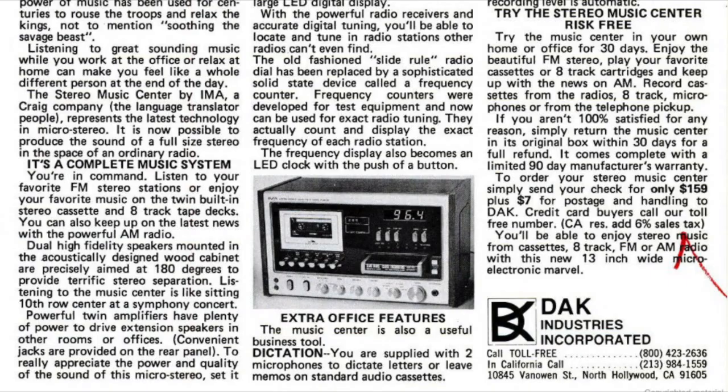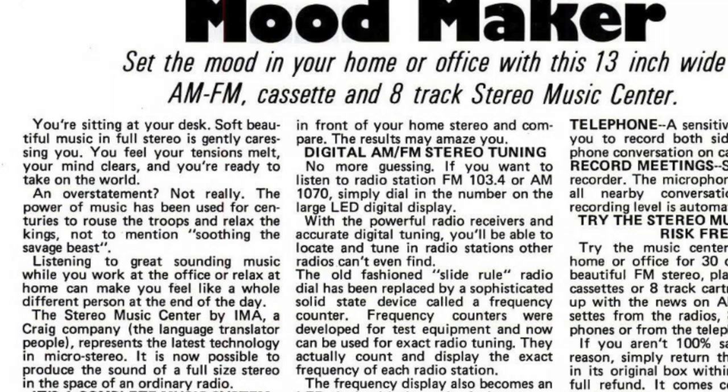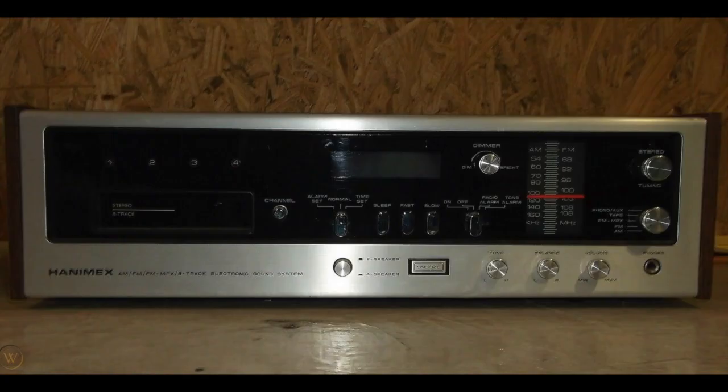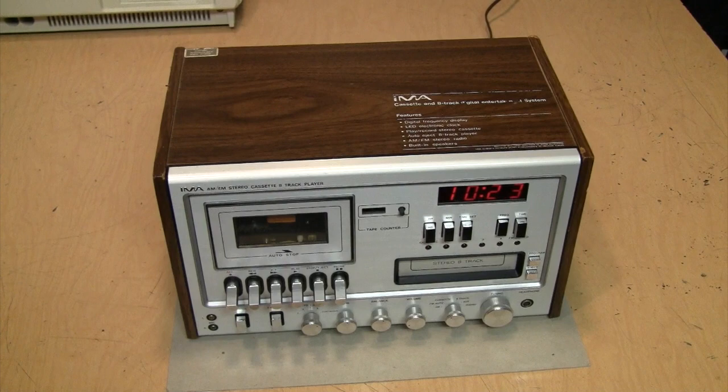They called it the 'Mood Maker,' and the description reads: 'You're sitting at your desk, soft beautiful music in full stereo is gently caressing you, you feel your tensions melt, your mind clears, and you're ready to take on the world.' They also called it 'the latest technology in micro stereo.' I also found the PS3000 sold under the Hanamex brand, more like a traditional stereo receiver but still with the 8-track player and built-in LED clock.